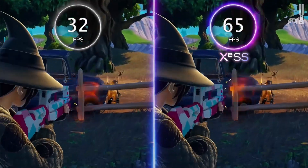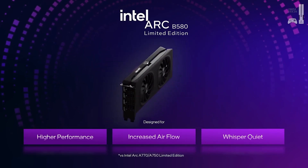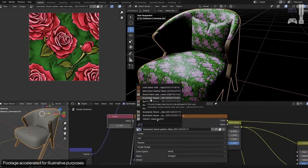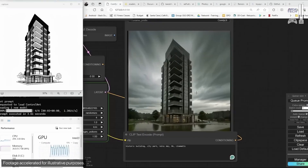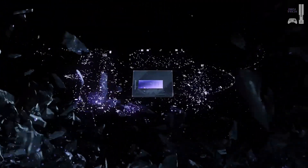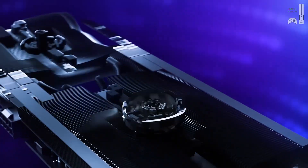Whether you're a casual gamer or a hardcore enthusiast, the B580 seems to have you covered. But it's not just about gaming — it shines in video editing and 3D rendering too. In benchmarks, it often matches GPUs that cost way more. Imagine editing a 4K video with multiple layers, effects, and transitions — the B580 lets you scrub through the timeline smoothly with no lag, no dropped frames, and much faster rendering times.